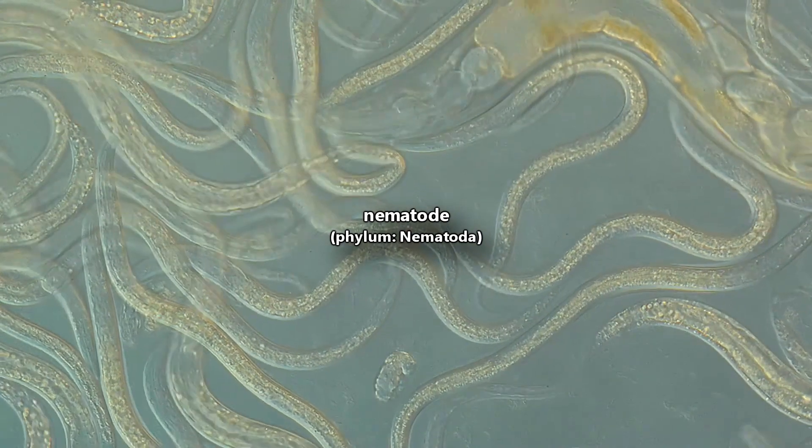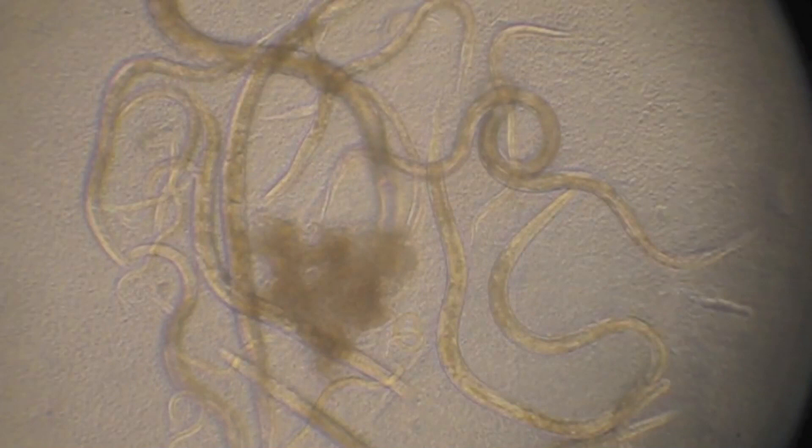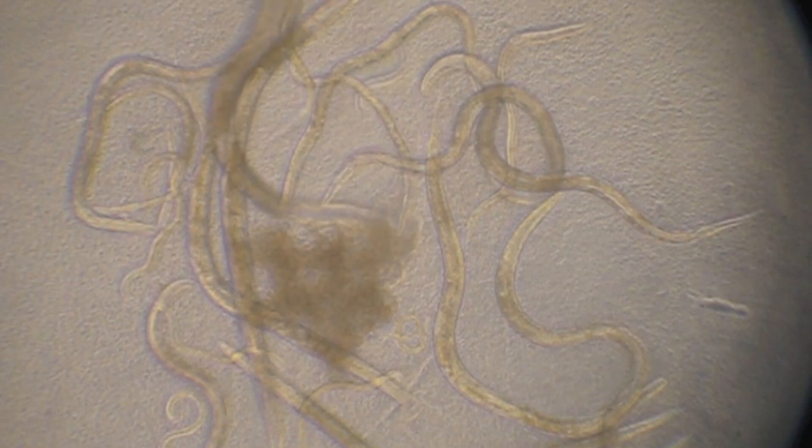Nematodes are also known as roundworms. Their name comes from a mix of Greek and Latin words meaning resembling thread, which is an apt way to describe them. Nematodes are bilaterally symmetrical and have a cylindrical shaped head, hence the name roundworm.